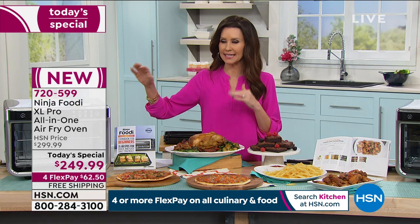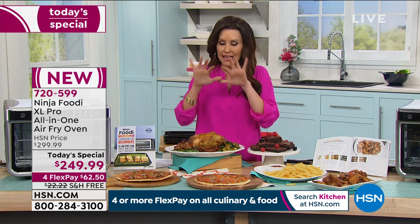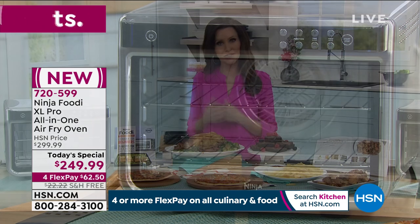The Ninja is intuitive — when you push one button, it knows exactly how long it needs to cook. If you're using convection cooking, it surrounds your food with convection technology that is beyond even what your full-size convection oven has. So you get a better dinner, a better lunch, a better breakfast — food that you feel confident serving somebody else.